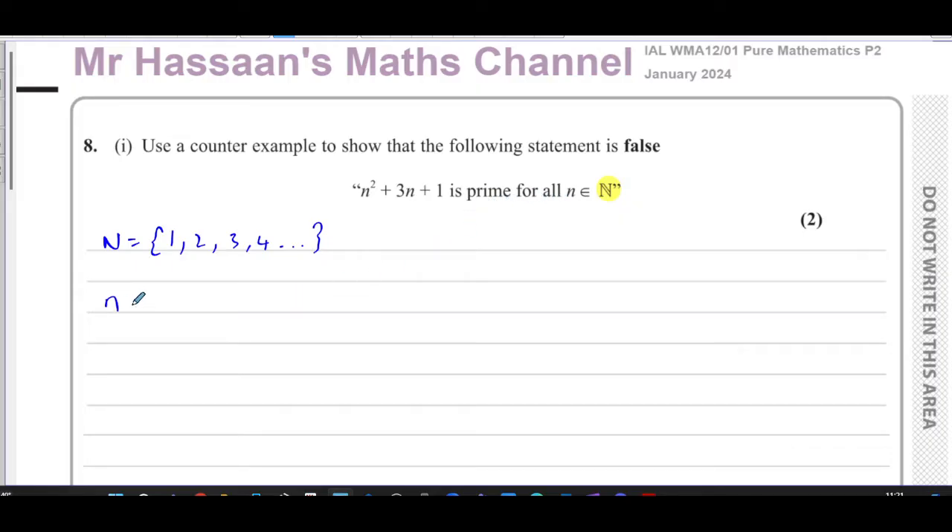We can start going through values. When n equals 1: 1 squared plus 3 times 1 plus 1 gives 1 plus 4 plus 1, which is 5 — that is prime. So that doesn't prove the statement false. Try n equals 2: 2 squared plus 3 times 2 plus 1 gives 4 plus 6 plus 1, which is 11 — that is still prime.